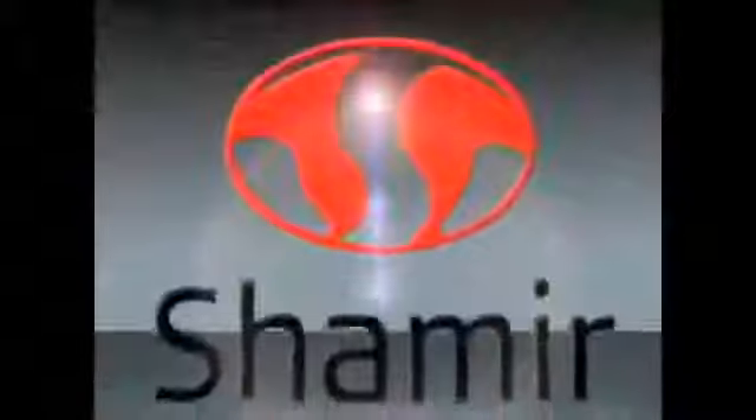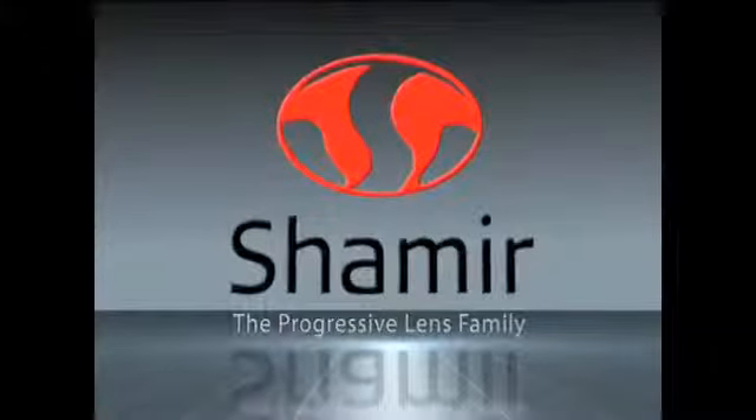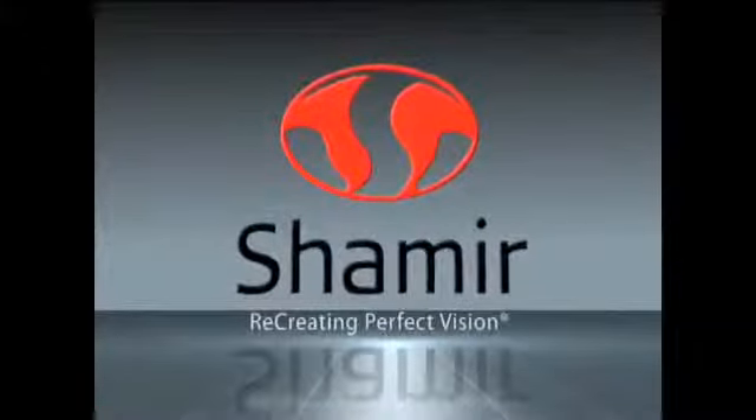Ask your doctor which Shamir lens is right for you. The Progressive Lens family by Shamir — recreating perfect vision.